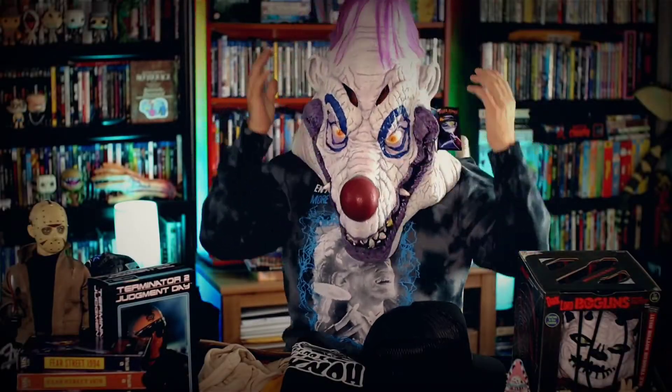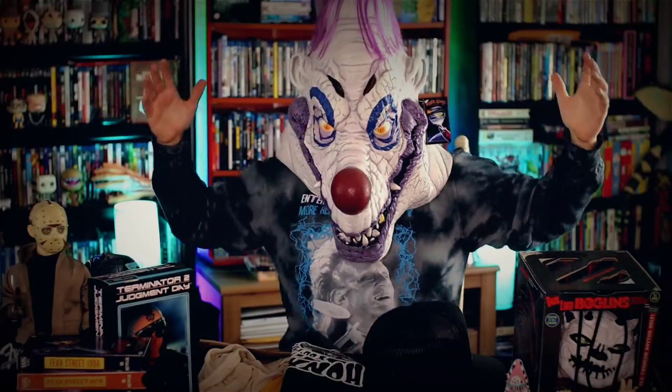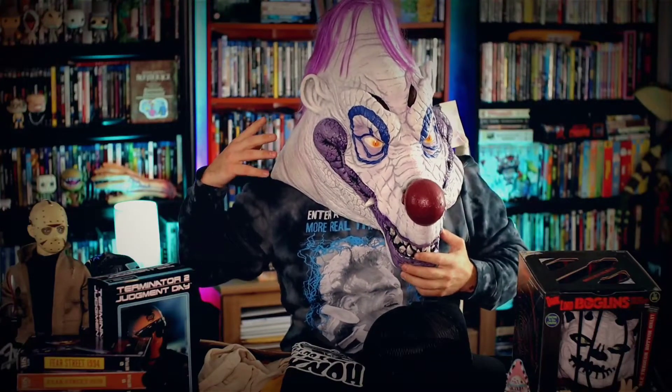This mask is... if you put this thing on, you could see how massive it is. I don't even know if you can hear me.